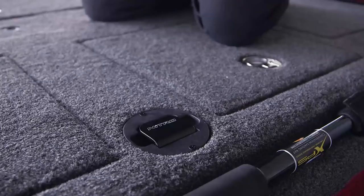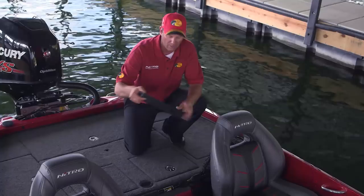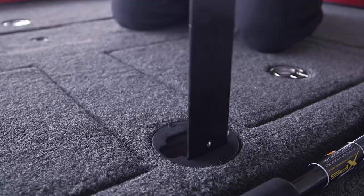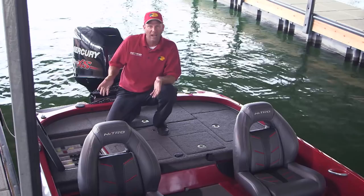Right between the live wells is the recessed measuring board — whenever you catch a fish you're not sure about, it's flush mounted so you can pop it out quickly, check the fish, and put it back. The rear casting platform has a lot of room for your partner to fish, and there's a lot of storage back there too. Behind the driver's seat you can put seven 3700 Planos in the removable pull-out storage compartment.